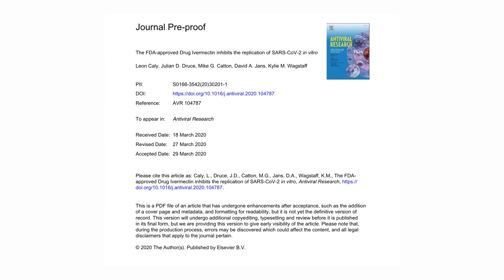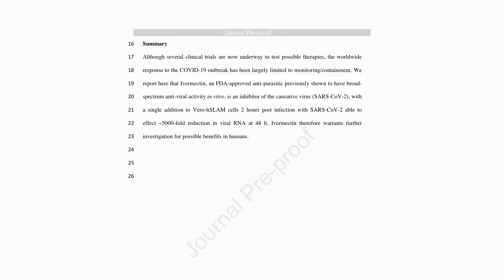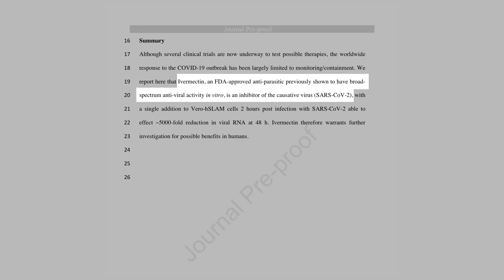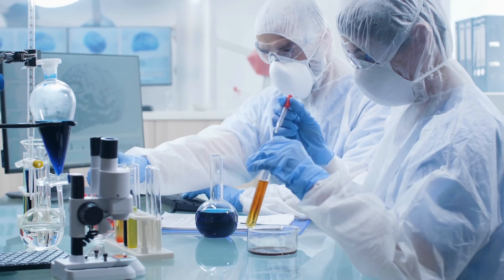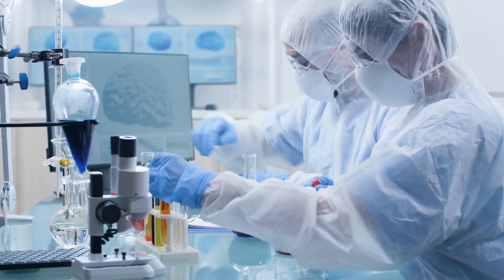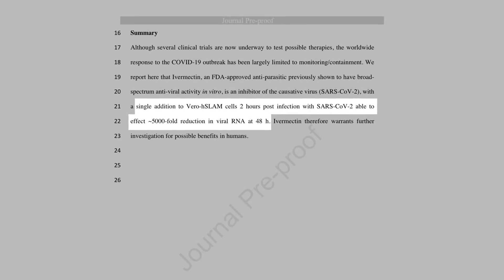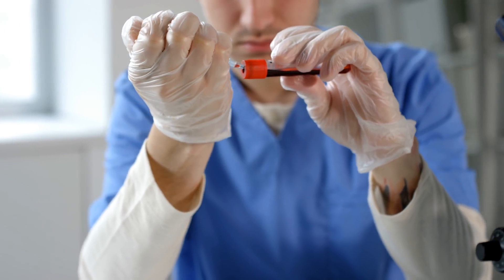This is why scientists started studying Ivermectin. An article published April 3rd in the journal Antiviral Research — a pre-proof article, meaning peer-reviewed but with final publication still pending — found that Ivermectin significantly inhibits SARS-CoV-2 viral proteins in their passage from the cytoplasm into the nucleus of cells, in vitro. In vitro means this was done in a test tube, outside of a living organism. A single dose of Ivermectin produced a 5,000-fold reduction in virus levels at 48 hours in cell culture.